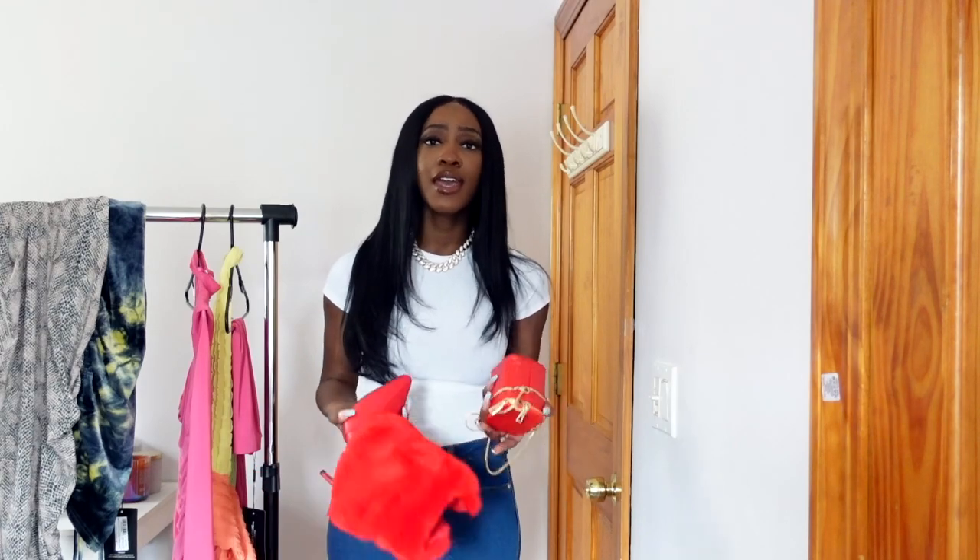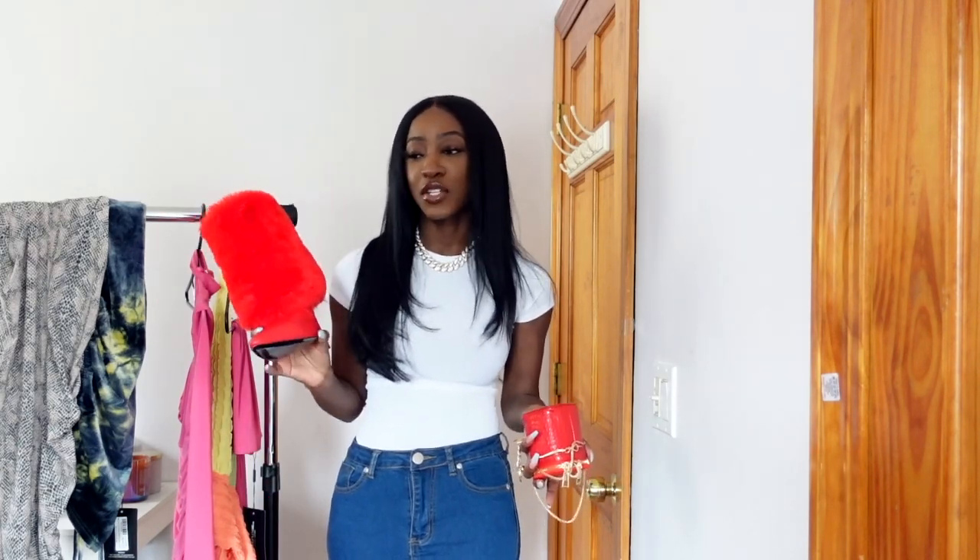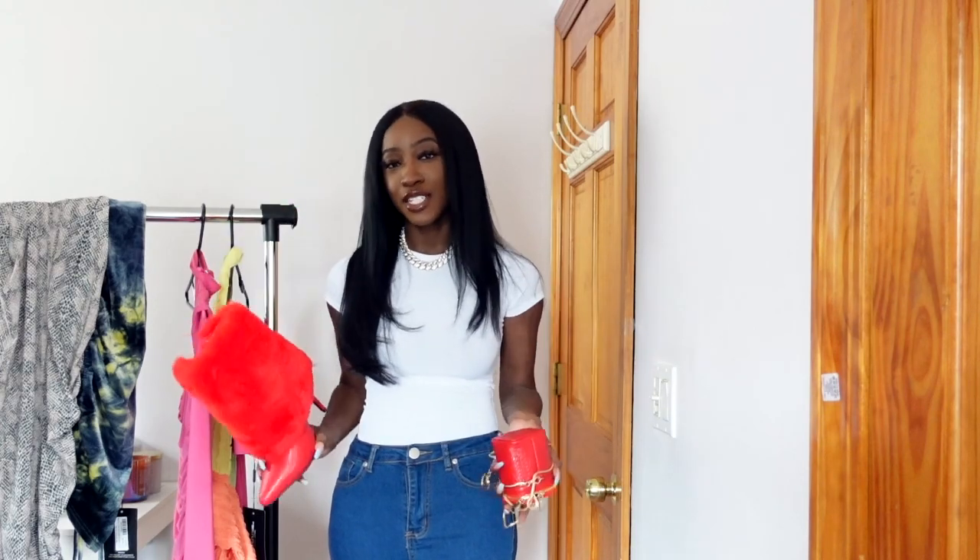Maybe if we weren't on lockdown and you were going to a basketball game — football's gonna be over by Valentine's Day — you could wear this outfit. A little more casual but you're still bougie, so you gotta do a little something extra. That's what I would wear this one for.